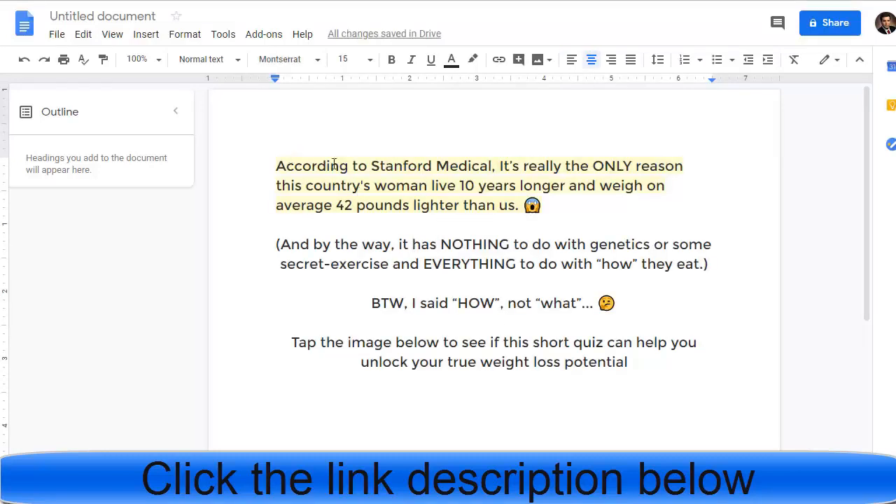The story says something like: 'According to Stanford Medical, it is the only reason this country's women live 10 years longer and weigh on average 42 pounds less.' You can also add a call to action like 'Click the image below to see how this short video can help you unlock your true weight loss potential — comment Details and I will send the complete guide.' This is your post for Facebook.